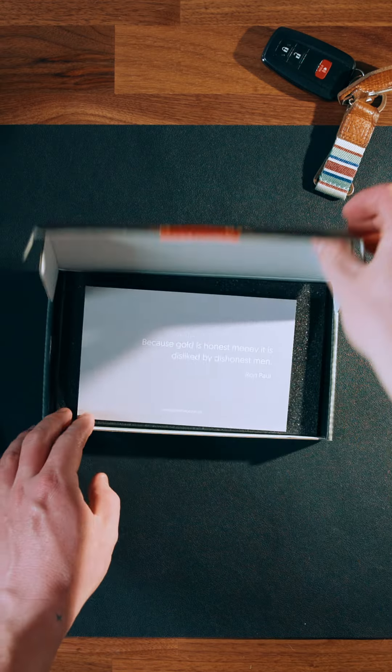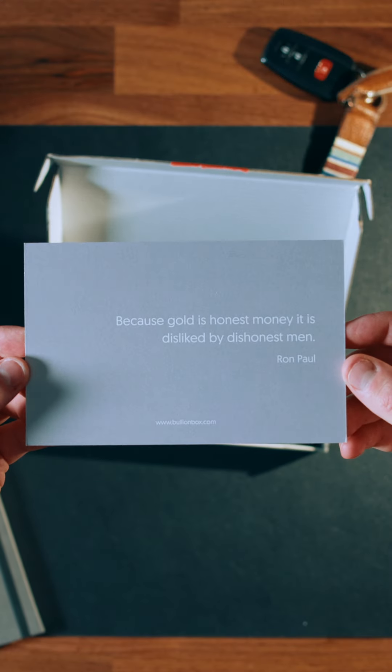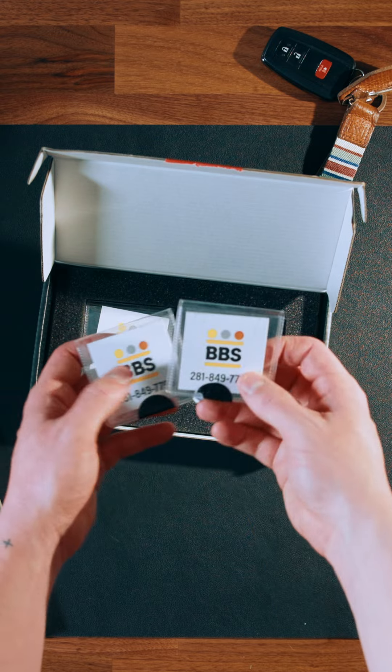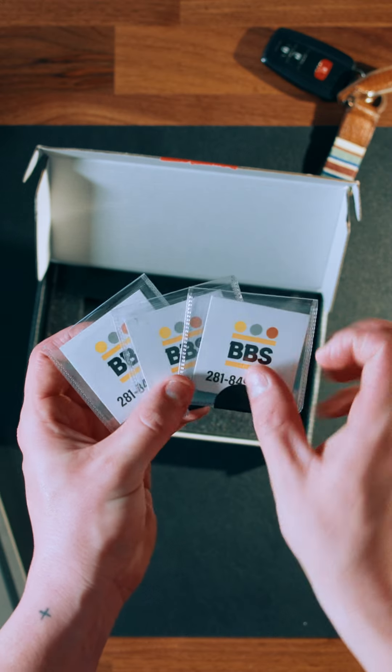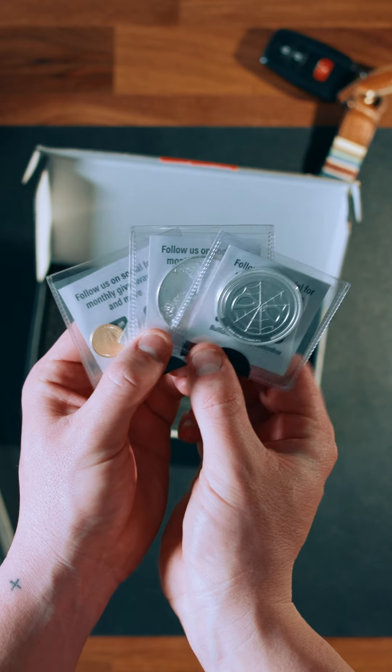I'm always excited when this package comes to my door, not only because they're sending me precious metals to add to my investment portfolio, they're also sending me rare one-of-a-kind collectible items. And honestly, all of the coins that I receive are collector's items, and these are the three coins I got today.